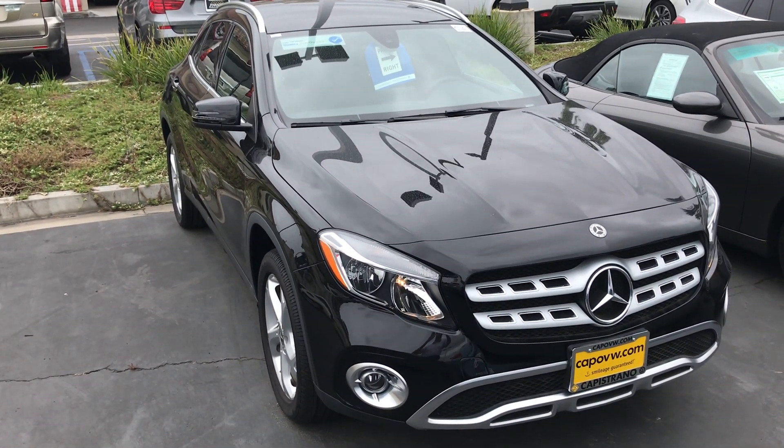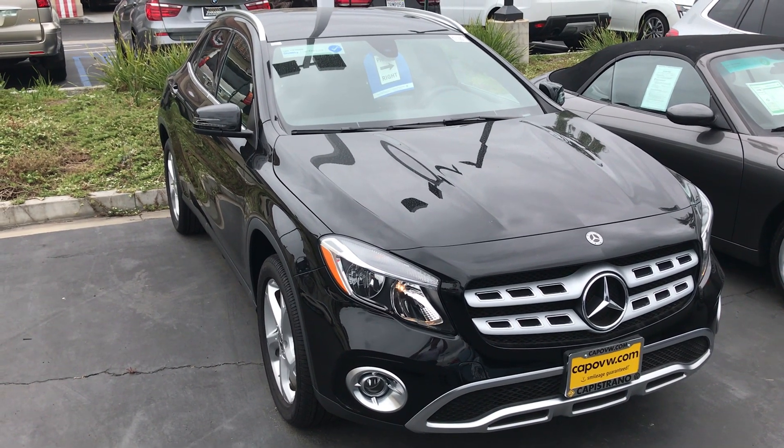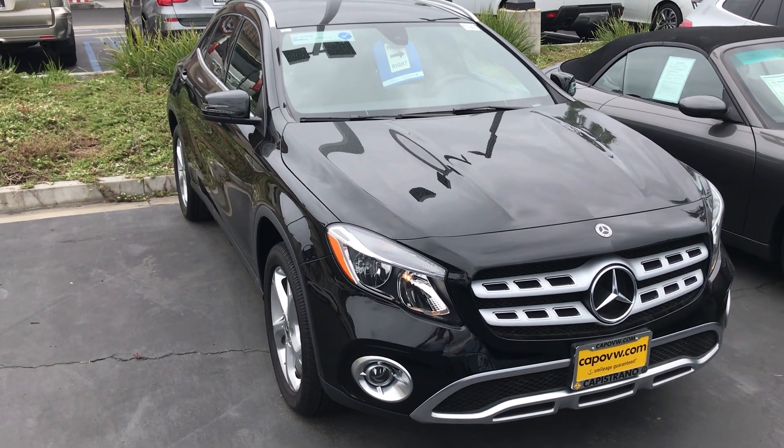Again, Jill, it's Chuck. Capistrano Volkswagen. 949-521-3164. Hope to see you. Thank you.